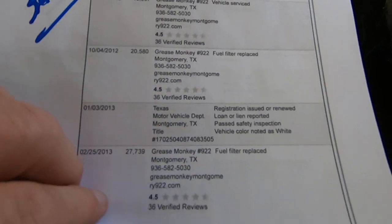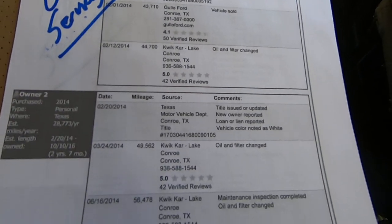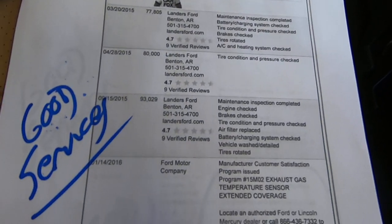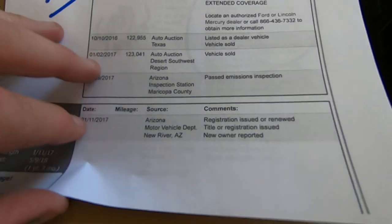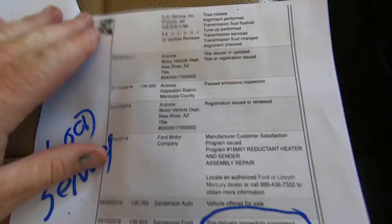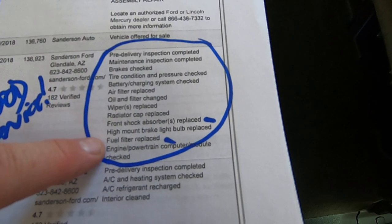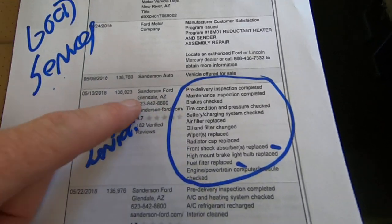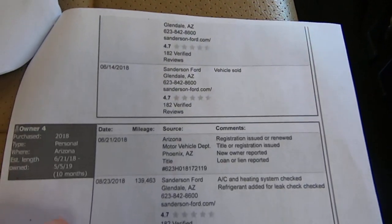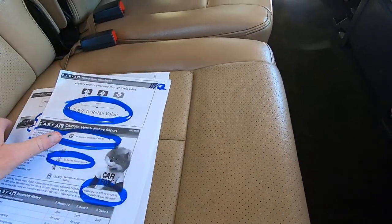Look at all the services — this owner definitely took care of this truck. There are two more pages. At $136, the fuel filter and front shocks were replaced at Sanderson Ford. They also did an AC charge at Sanderson Ford at $139. I can tell it works because it's nice and cool in here.